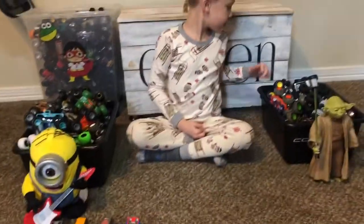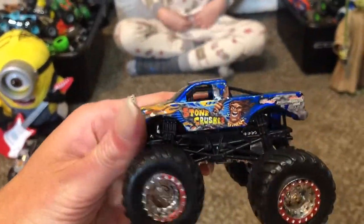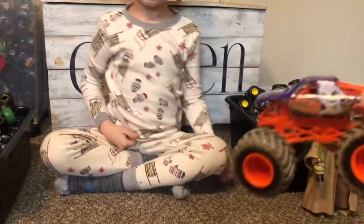He also got these from Santa: Yoda and the Minion. Who's this? Stone Crusher! Stone Crusher, Storm Damage.